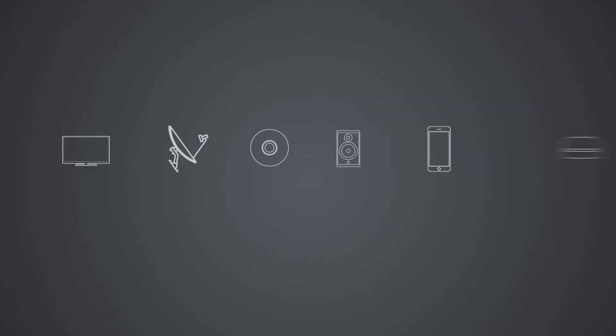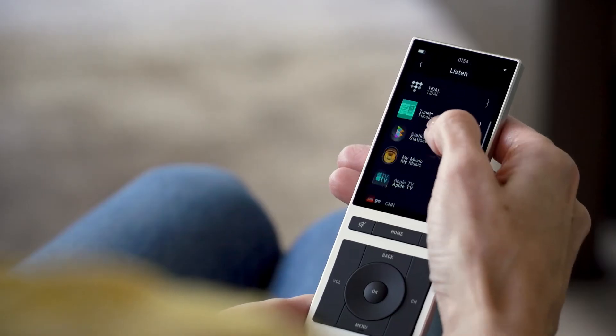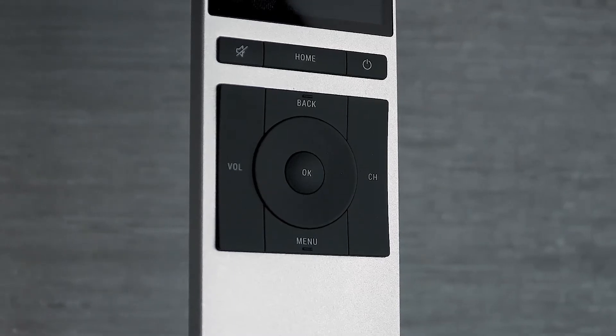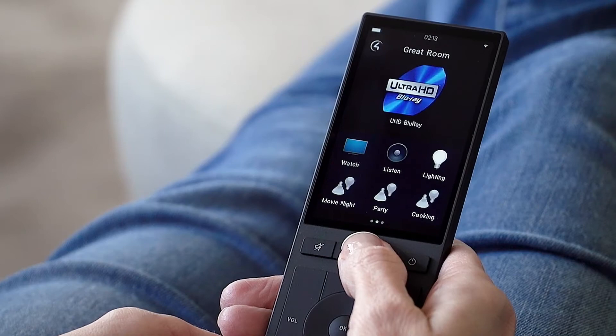With the Neo Remote, you replace multiple remotes and apps with the simplicity of a touch screen and the right mix of hard buttons that let you enjoy your entertainment without turning on multiple devices or even switching a single input.